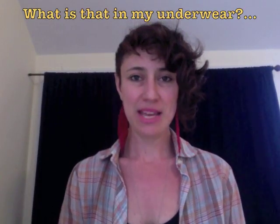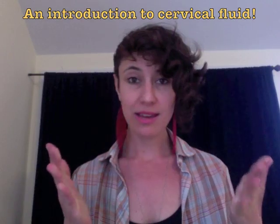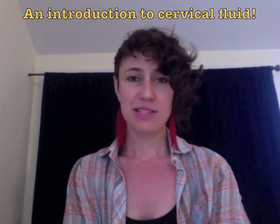Hi, I'm Mira. Today we are going to talk about cervical fluid. What is that you say? That's a great question. Cervical fluid, also called cervical mucus — some people think of it as discharge — but my preferred terminology is cervical fluid, or CF for short. It is produced in the cervix, which is the bottom part of the uterus. If you want to learn more about uterine or reproductive anatomy or pleasure anatomy, check out some of my anatomy basics videos on my website.